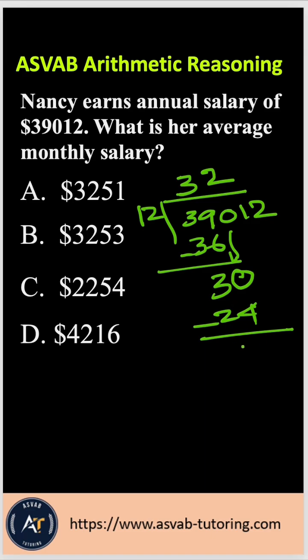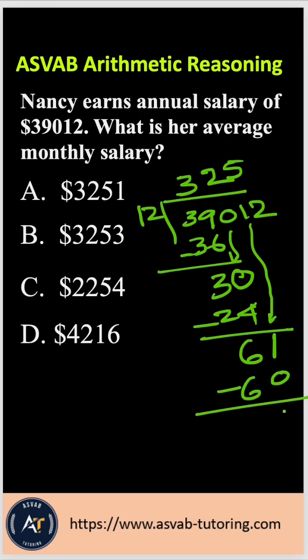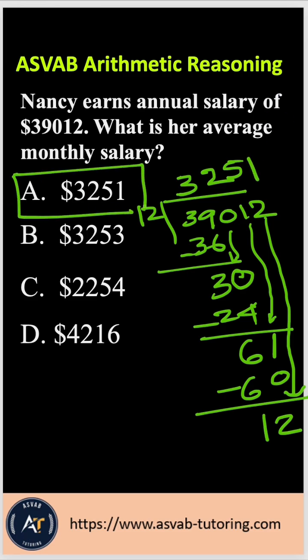Subtract it, you get 6. Bring this 1 down. Now 12 goes into 61 five times. 5 times 12 is 60. Subtract again, bring the 2 down. 12 goes into 12 one time. So the correct answer is option A.